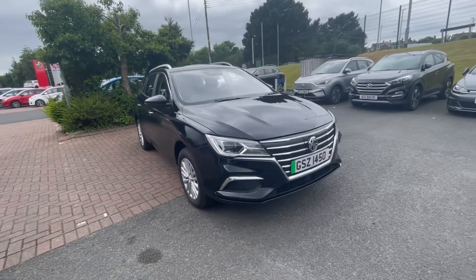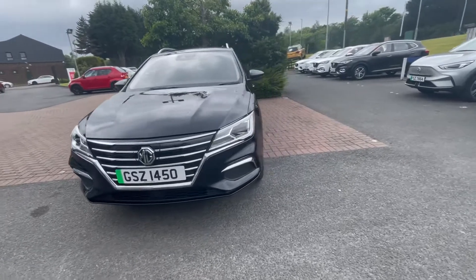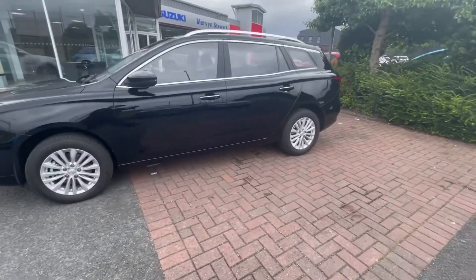Just into our used car stock is this 2022 MG5 Exclusive in black pearl. It's an all-electric vehicle with a 200-mile range on a full charge, and the car has just over 2,000 miles on it currently.